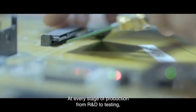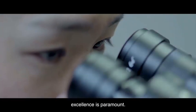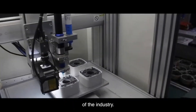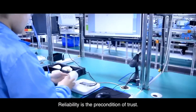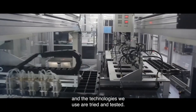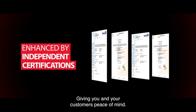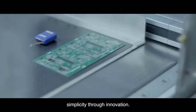At every stage of production — from R&D to testing, to manufacturing and quality control — excellence is paramount. This level of quality and craftsmanship is what sets Hikvision apart, and what has helped the company to be at the forefront of the industry. Reliability is the precondition of trust. This trust has been built over many years, and the technologies we use are tried and tested. Our own rigorous testing of our products is further enhanced by third-party independent certifications, giving you and your customers peace of mind. Hikvision Alarm — simplicity through innovation.